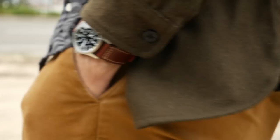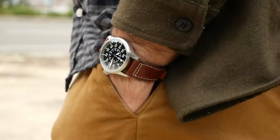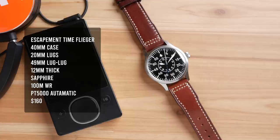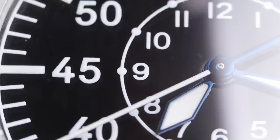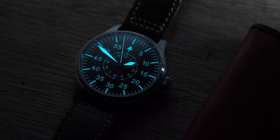Not too long ago, I picked up an Escapement Time Flieger and I absolutely love it. However, it seems like between the time I bought the watch and was able to make this video, Escapement Time appears to have gone out of business — their shop is on indefinite hold right now, though there is a chance they'll come back in the future. This Flieger features a PT5000 movement — a Chinese version of the ETA 2824 — along with a sapphire crystal, decent BGW-9 lume, pretty great build quality, 100 meters of water resistance, a screw-down crown, and blued hands. They just nailed the details. When I bought it, you could get it for around $160. I actually got good customer support from Escapement Time as well.